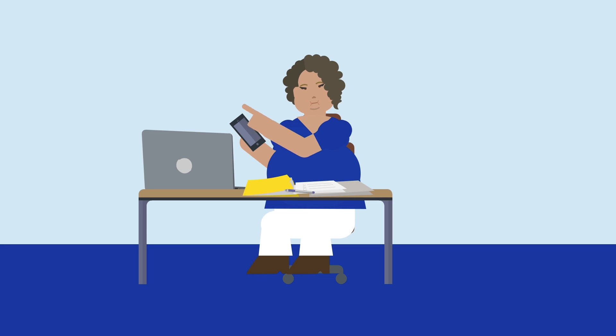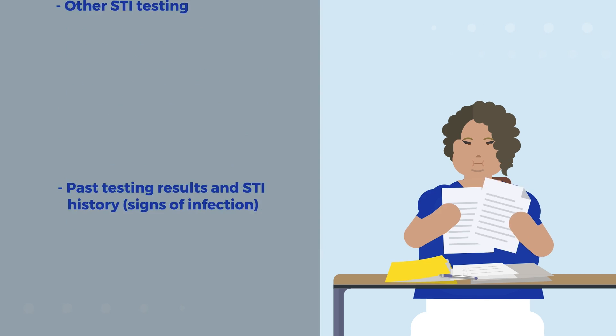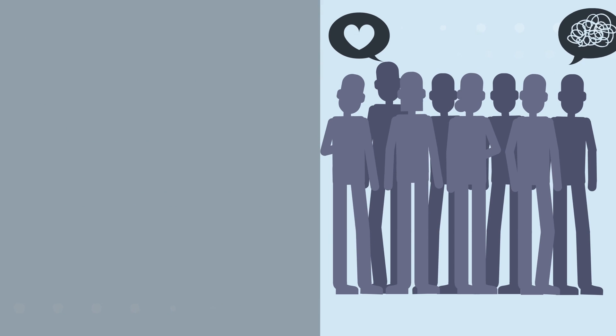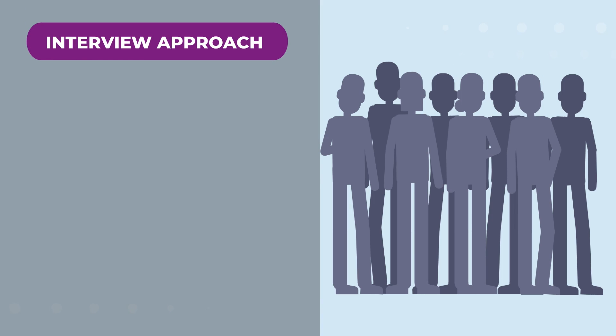When discussing the patient with the reporting clinician, ask about the patient's signs or symptoms along with their history of STI testing and diagnoses. This information will help determine if this patient is at risk for STF or ARGC. Every patient interview is different and can bring their own challenges and successes. It is best to tailor the approach to discussing the infection to the patient. Everyone has different interview styles.